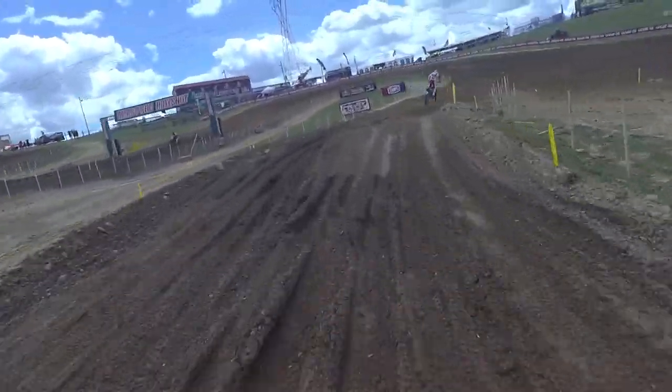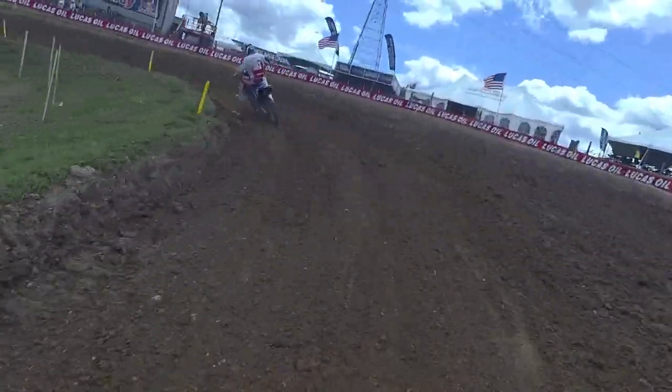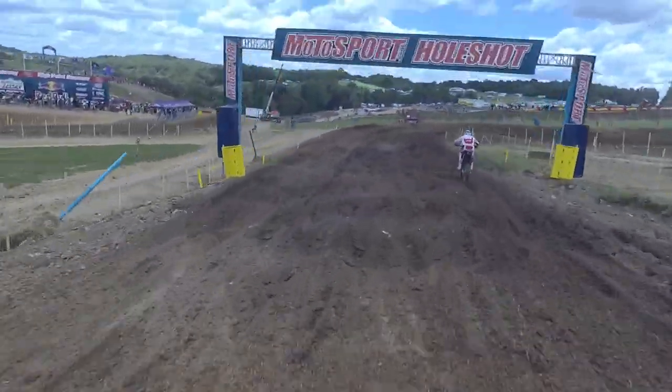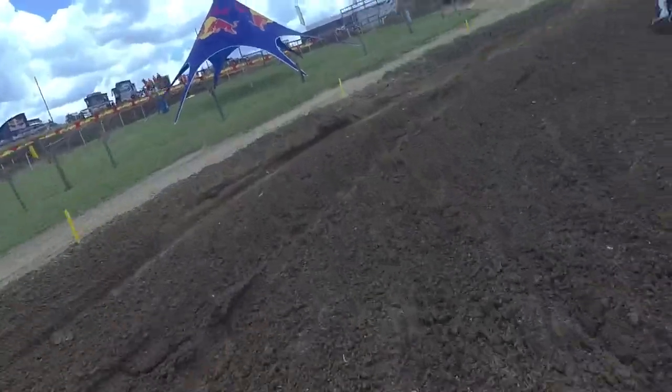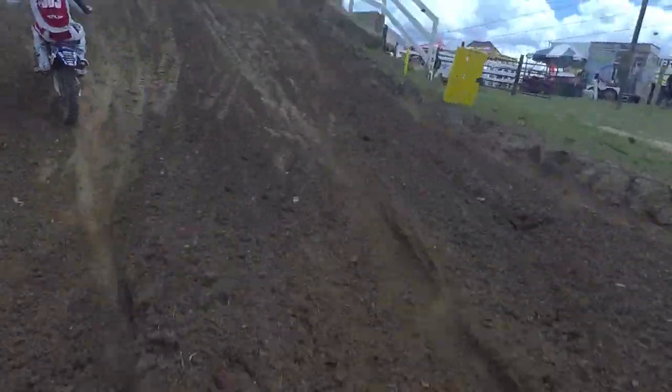Thunder Valley was a rough but good weekend for me — not the results I wanted, but I rode well so I know I can be up there. Being top ten is definitely a goal I want to have. Just be consistent, be safe, no crashes, and have a good weekend in general with good starts. Top ten is what I'm looking for.